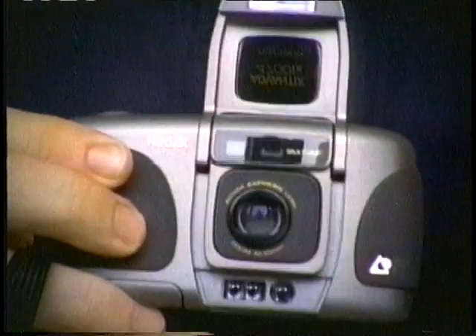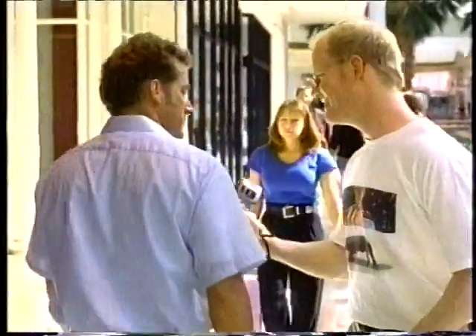First time I held these shots in my hand, I knew I had to tell people about the Kodak Advantix camera. Look at that one. I think we broke up right after that. Hey, can I tell you about the Kodak Advantix?